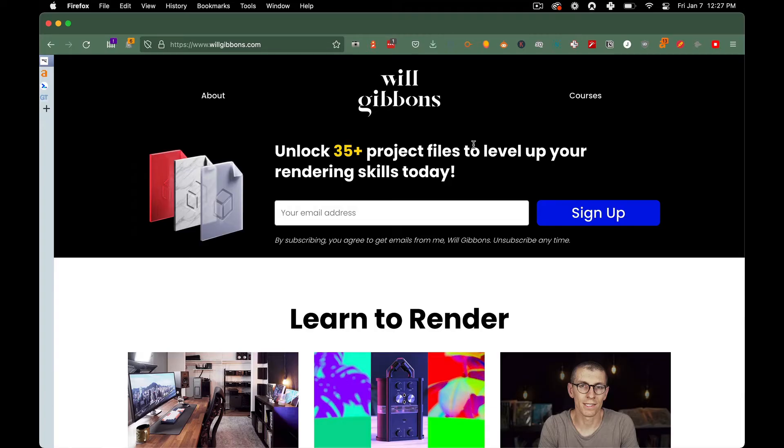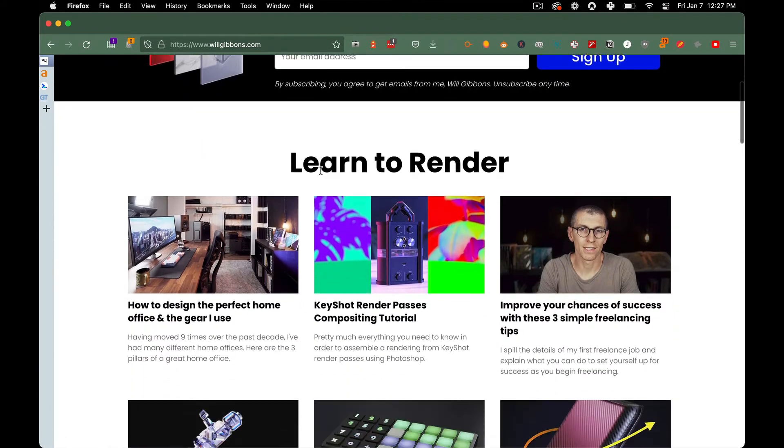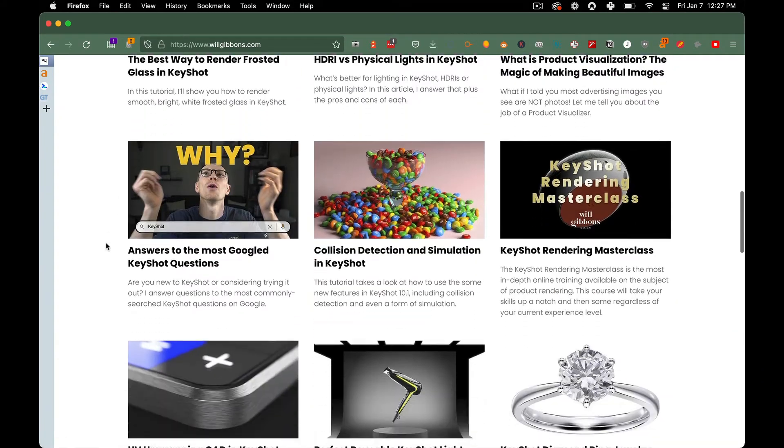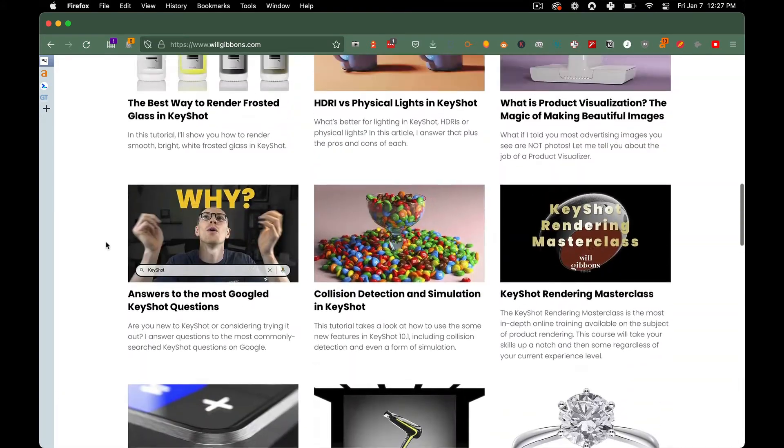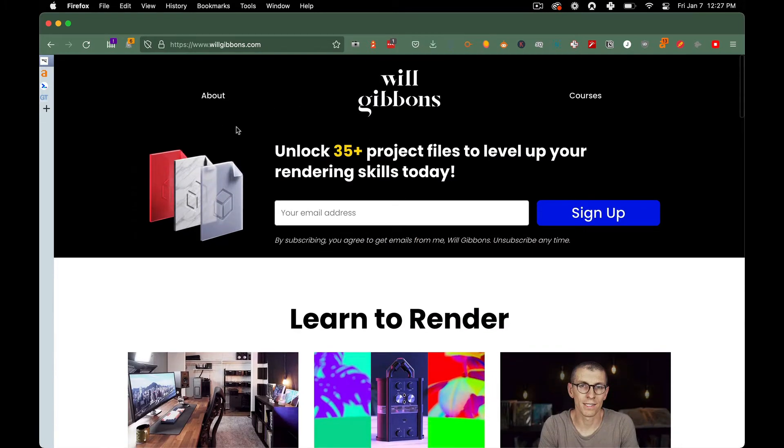Will was a blogger but predominantly a YouTuber — and still is — in the 3D rendering space. He posts a lot of videos on tutorials and he's always had the blog as a place to have written documentation of those tutorials, to capture email addresses, and to sell his courses. He did realize he needed to take his website more seriously and hedge his bets against YouTube, and with the Core Web Vitals update, he knew it was time to graduate Squarespace and move on to WordPress.